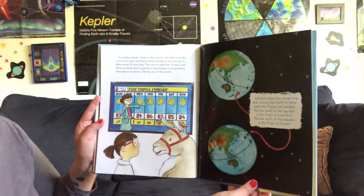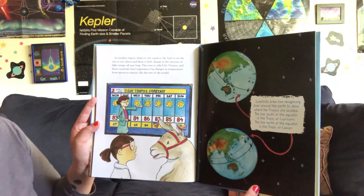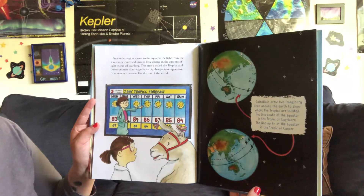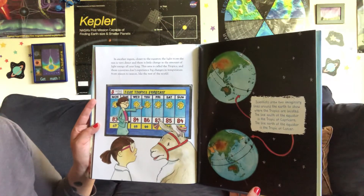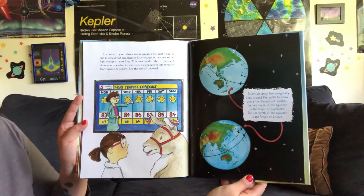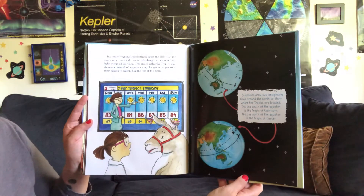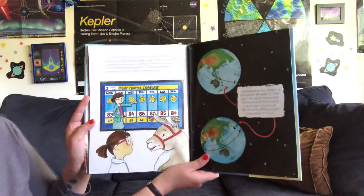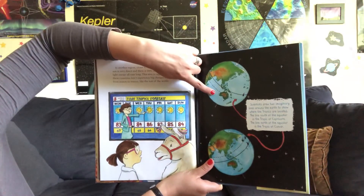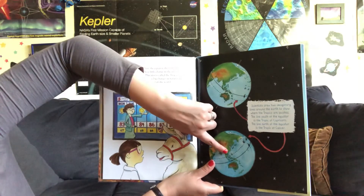In another region closer to the equator, the light from the sun is very direct and there is little change in the amount of light energy all year long. This area is called the tropics, and these countries don't experience big changes in temperature from season to season like the rest of the world. Scientists drew two imaginary lines around the Earth to show where the tropics are located. The line to the south of the equator is the Tropic of Capricorn, and the line to the north is the Tropic of Cancer.